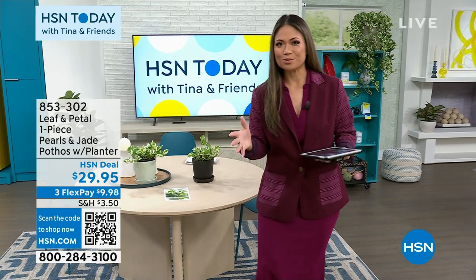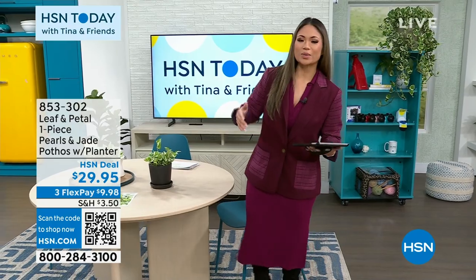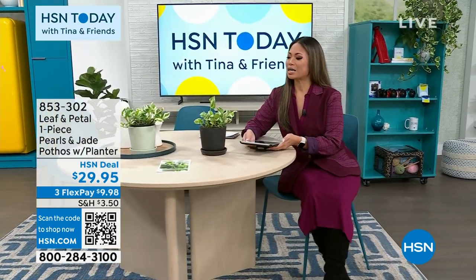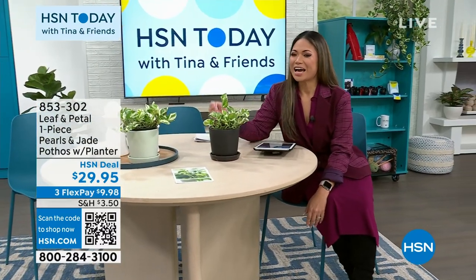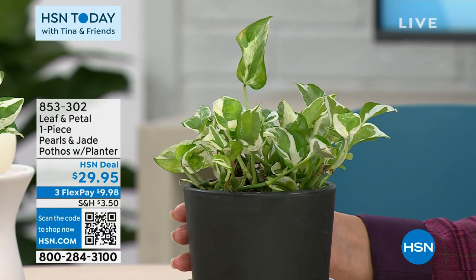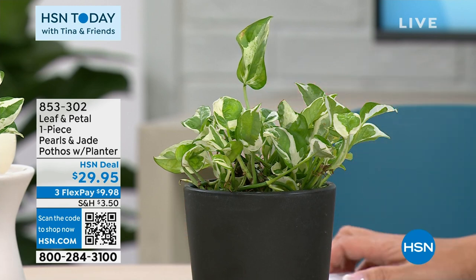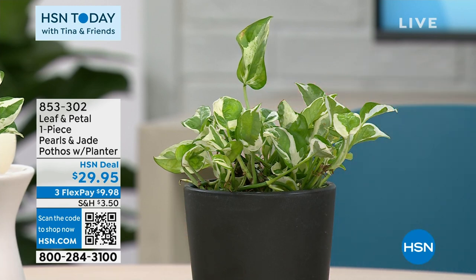Let's talk about those plants, shall we? Oh my goodness. It is one of those times of year when it's cold outside and we get locked in our homes, and we're thinking about the air that we're breathing, the companionship that we have. I think of plants as my babies. If you're not 100% about the plant life yet, I'm sure you will be as we come closer to spring. And if you're looking for a simple way to get started, this is definitely it. It's from Leaf and Petal.